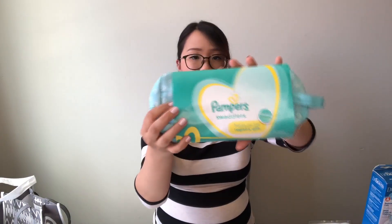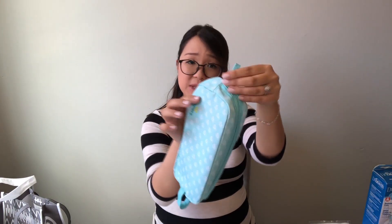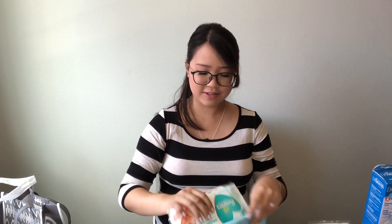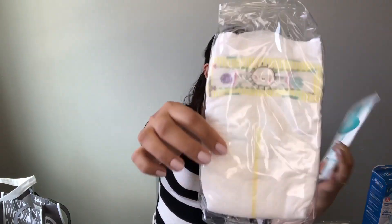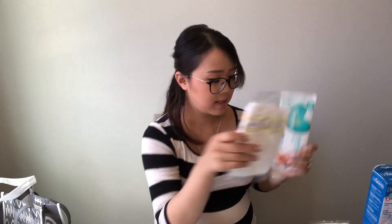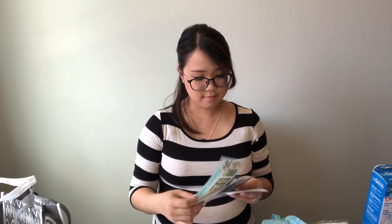You get a Pampers bag — almost like a little small diaper bag or a little pouch to hold wipes and diapers. Inside you get wipes and diapers: one Pampers diaper and six of the Pampers Sensitive wipes. Inside the bag you also get more coupons. If you download the Pampers rewards app you can collect points — it talks about that on there.